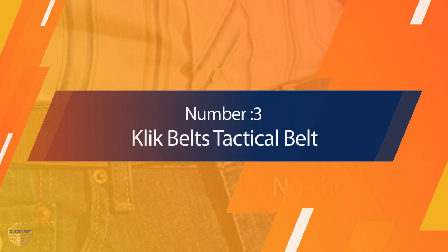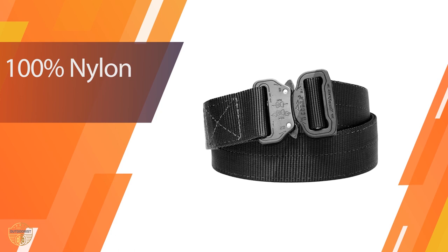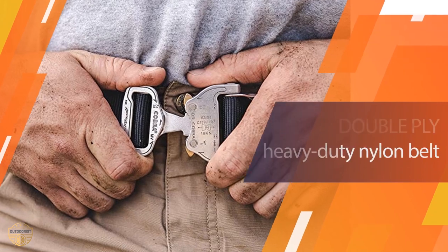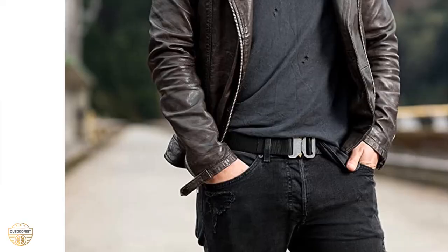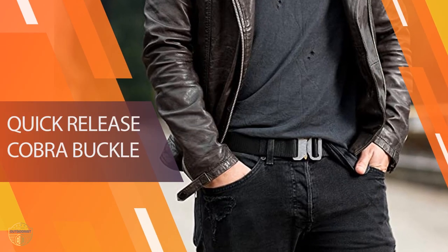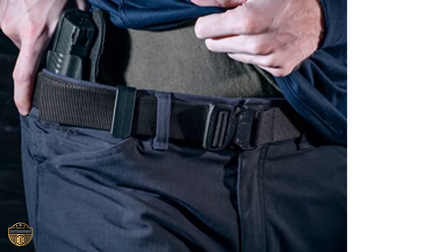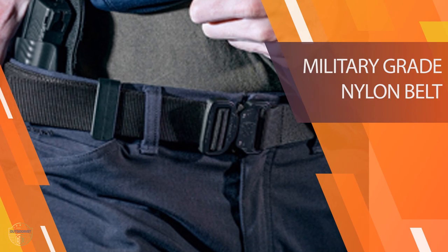Number 3. Click Belts Tactical Belt. This belt is a must-have item in anyone's equipment. It's easy to wear and it fits a large range of sizes. This belt also has a quick-release design which means there is no need to waste time pulling out all the clips that hold it on your pants or back. The material is strong and durable but it also makes it comfortable and easy to carry around in your gear bag. For any hiker, this is an essential piece of equipment.